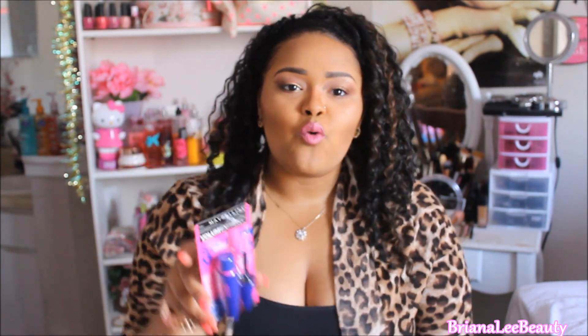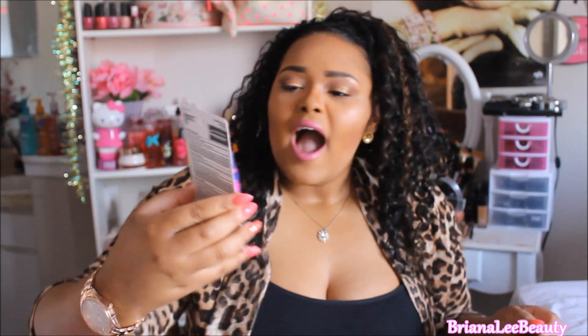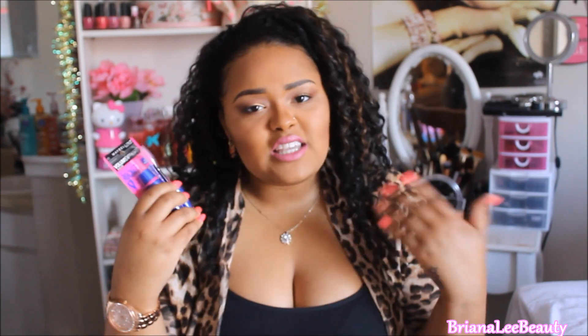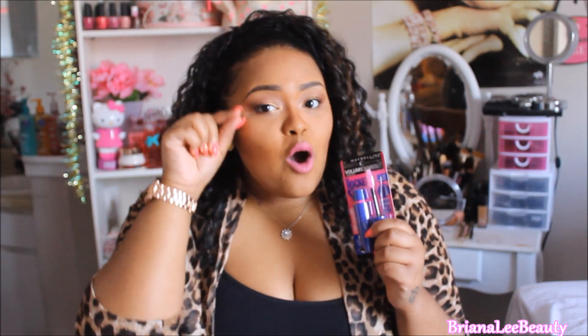The next thing I got was the Maybelline Volume Express The Rocket mascara — get it? This is pink, and pink is my favorite color. This mascara is kind of new; I think they added a new brush. I absolutely love it — it gives me so much volume. It's going to give you volume from the base of your lashes all the way out to the tip, making your lashes look so much fuller.